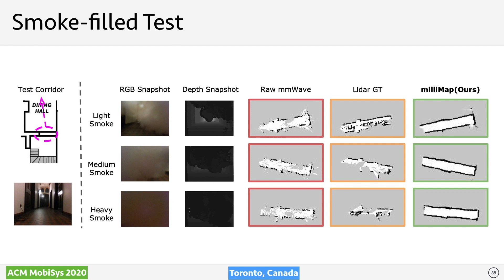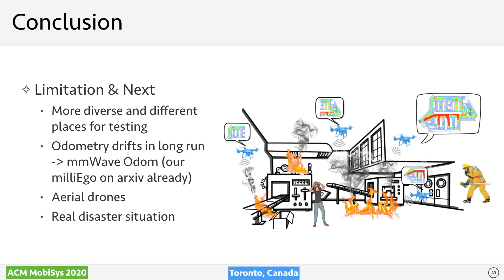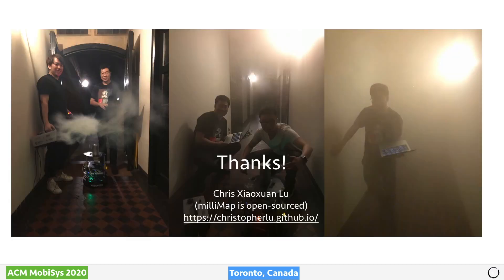In conclusion, we propose MiniMap, the first system that uses low-cost mm-wave radar for indoor metric and semantic mapping. As a proof of concept, we showed the promise of this system towards safer emergency response. However, MiniMap still has limitations: more diverse places need to be tested before deployment to first responders. Since odometry may drift over long runs, we are working on mm-wave-assisted odometry; a sibling work called MiniEagle has been submitted to IPSN. Extending the system from ground robots to drones is also an interesting direction. The dataset and source code have been open-sourced on our website, with more codes coming soon for other spatial perception tasks using mm-wave radar.